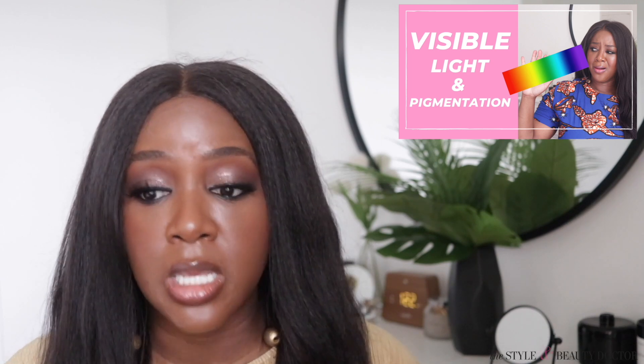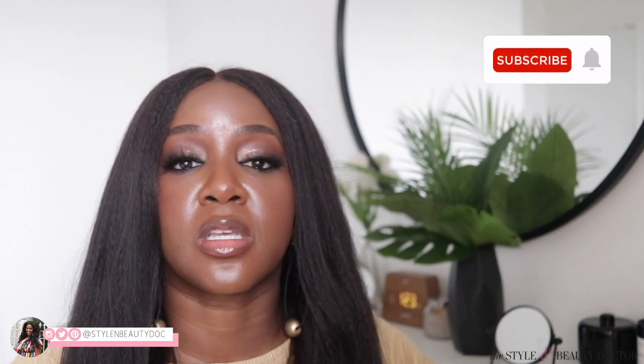I did a video on that, so make sure you check that out for all of the details. Make sure you follow me on social — links are in the description box. Subscribe to this channel if you haven't already. Bye.